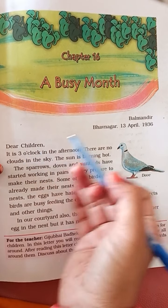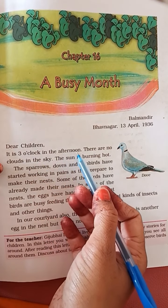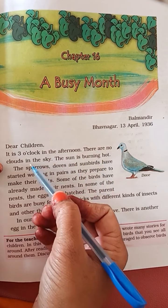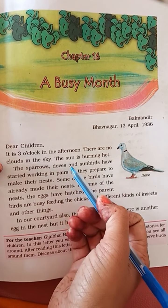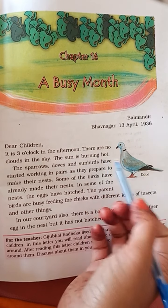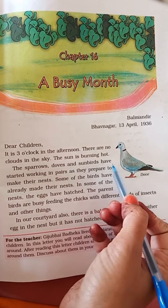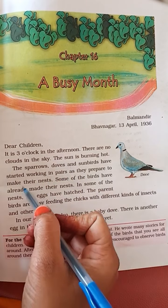Dear children, it is written a little later — in the afternoon. There are no clouds in the sky. The sun is burning hot.